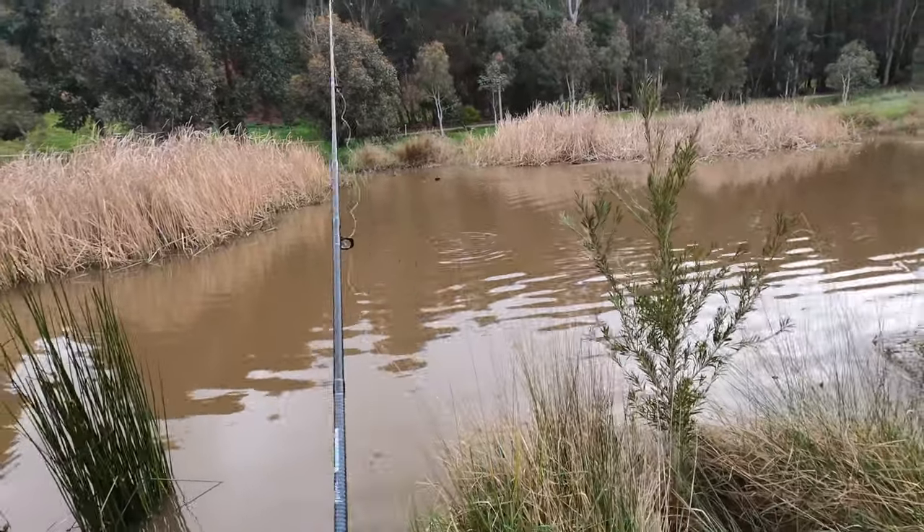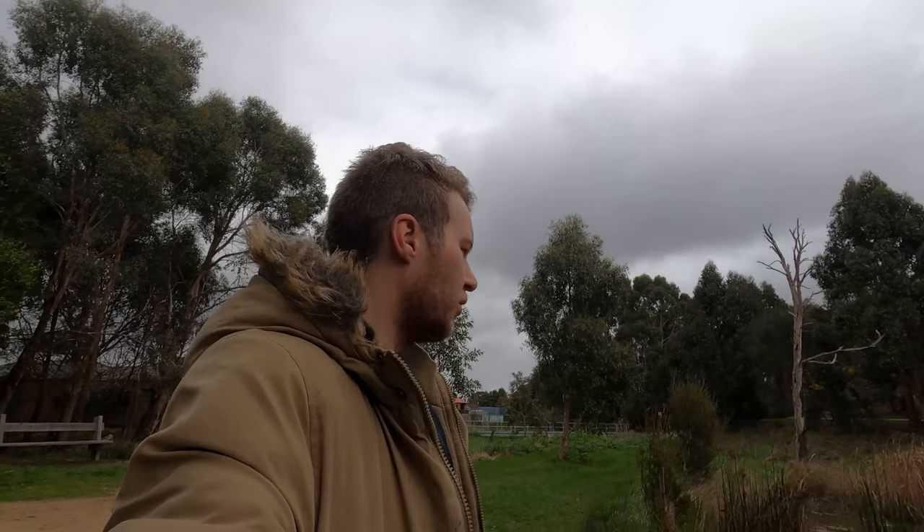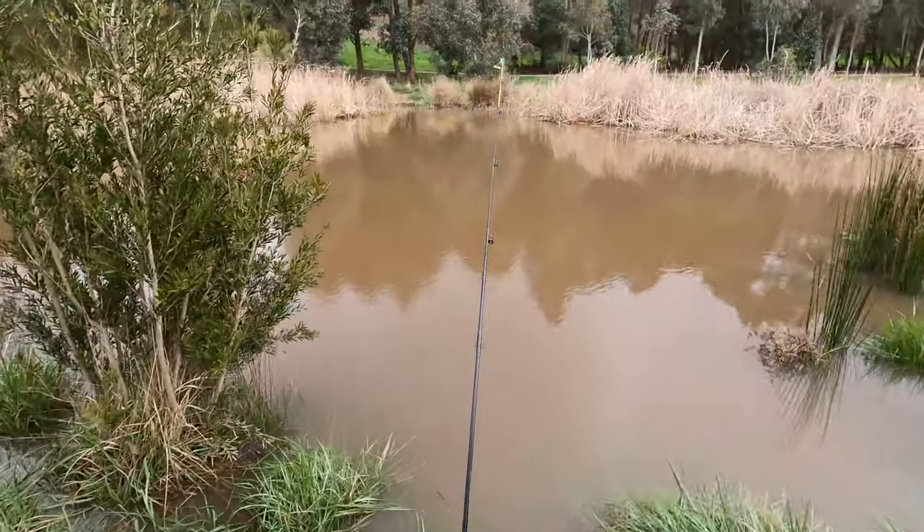Supposedly there's redfin and carp in here — never know what we're gonna catch, but I'm happy with anything really. The trout at my local lake have been shocking, not biting at all. So fingers crossed we actually get a few bites. I'm gonna sit back, relax and see how we go. Here we go!